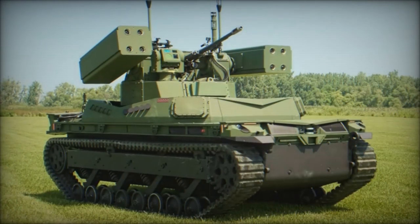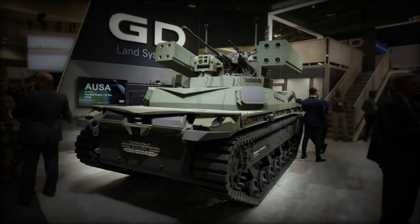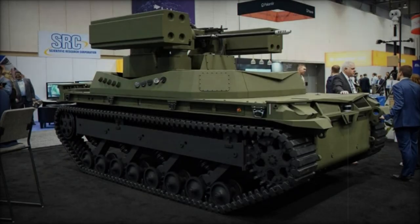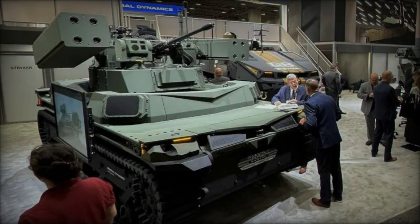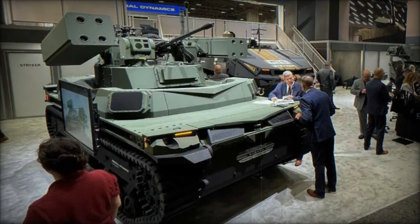The TRX robot boasts impressive technological features, built on a versatile track chassis with a significant payload capacity. Its flat deck accommodates various mission equipment packages, offering adaptability to diverse operational requirements. Operating on a hybrid power system, including a diesel engine, batteries, and electric motors, the TRX ensures exceptional ground mobility and ample power for its systems and payload.